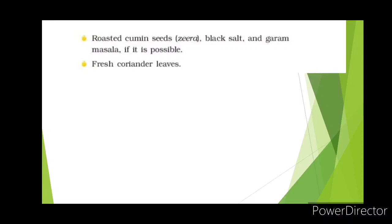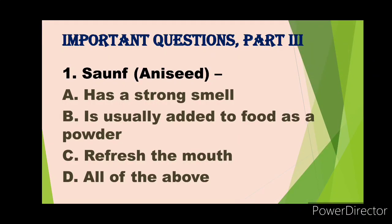You can take the help of your parents and mother to prepare the potato chaat, serve it to your family members, and ask for feedback on how it tastes. According to the taste you can add different spices to make it more delicious. I hope you will enjoy making potato chaat at home.